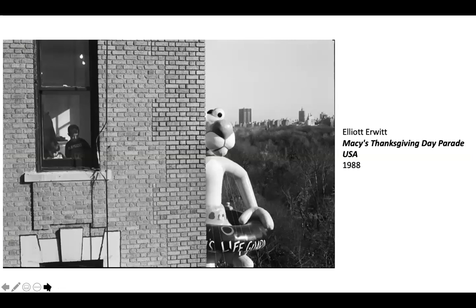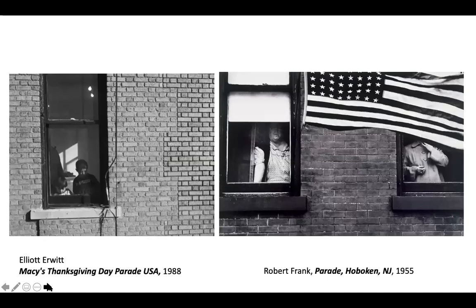Instead of focusing fully on the Thanksgiving Day Parade or even showing us a full balloon — I think it's the Pink Panther — he shows just the balloon coming around the building and focuses on these little kids enjoying it from their window. And to use a comparison, Robert Frank in his parade in Hoboken, New Jersey, didn't focus on the parade — he focused on the people looking from their windows.